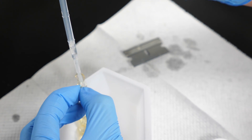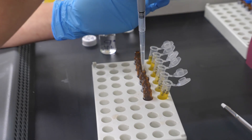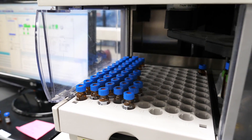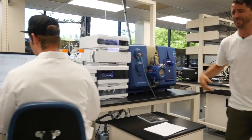All right, here we are in the lab. This is where we batch test each of our products to ensure potency and purity before it hits the shelves. Parts per trillion — nobody's doing that.